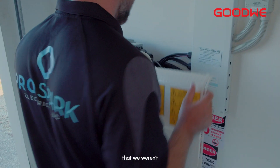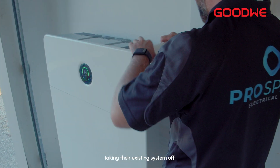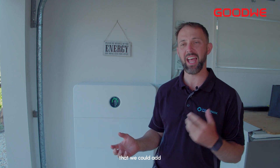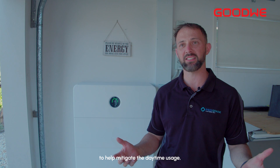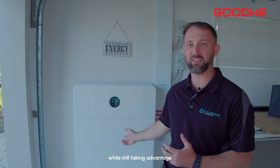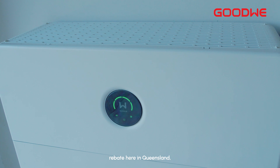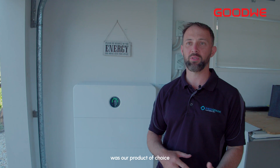With this client it was really important that we weren't taking their existing system off — they'd only had it on for a few years — and we could use a product versatile enough to add some more kilowatts to help mitigate the daytime usage, while still taking advantage of both the PV rebate and the battery rebate here in Queensland.